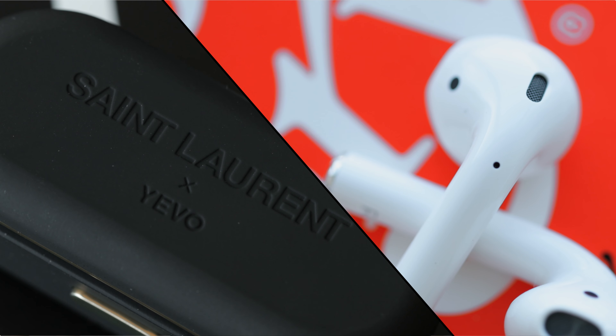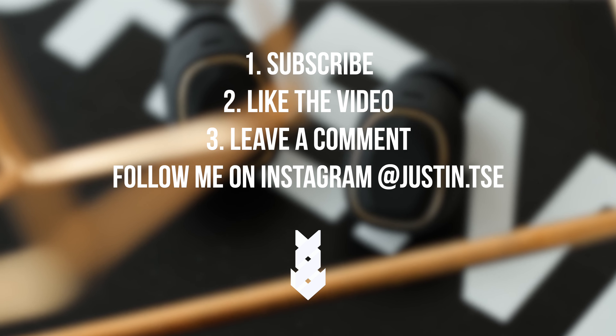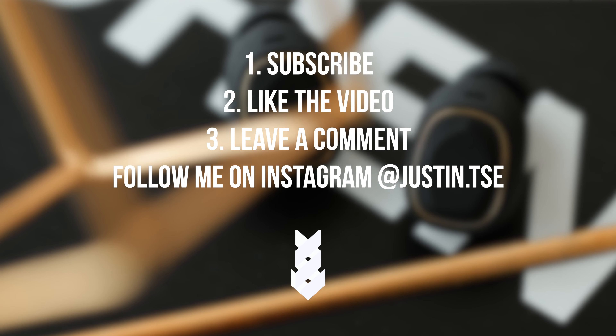In this video I'm also going to be comparing the Yevo Air YSL edition to the Apple AirPods 2. If you guys want to win these, just make sure you subscribe to the channel, drop a like on this video, leave a comment down below, and follow me on Instagram, and I'll pick a winner when this video hits 2,000 likes.